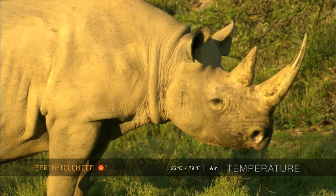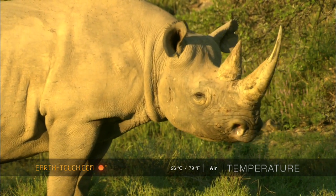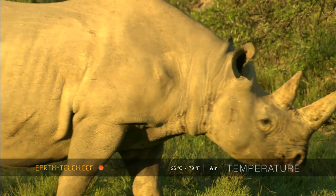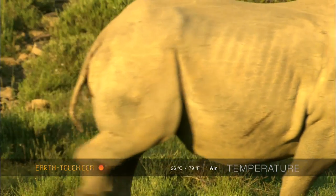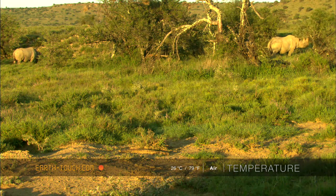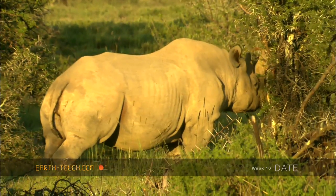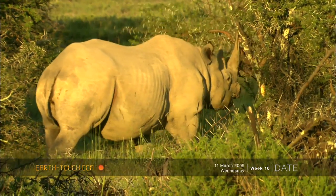The black rhinoceros is also known as the hook-lipped rhinoceros, and it is clear to see why. That front horn is an incredibly adept tool, very good at bringing that shrub down.